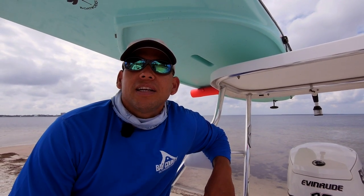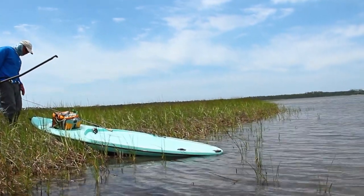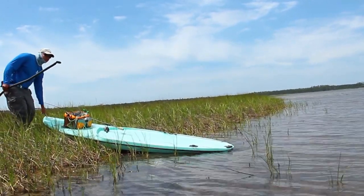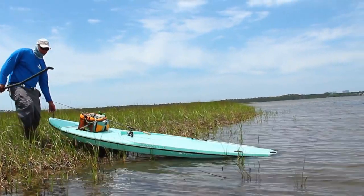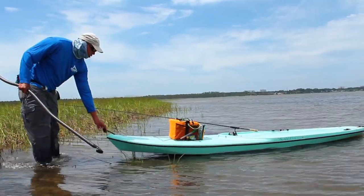We got out there to the flat we wanted to get in on — where it's hard to access just by board — so we were on the mother boat and jumped out over a flat.